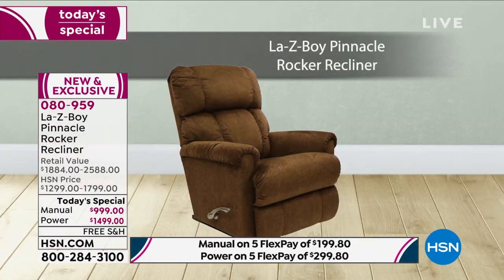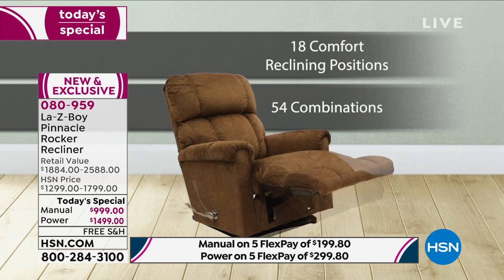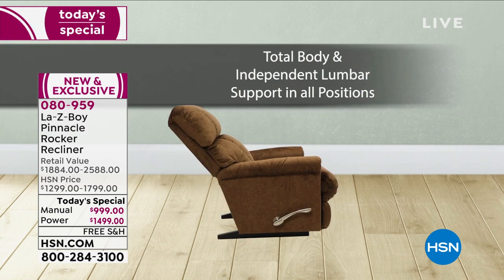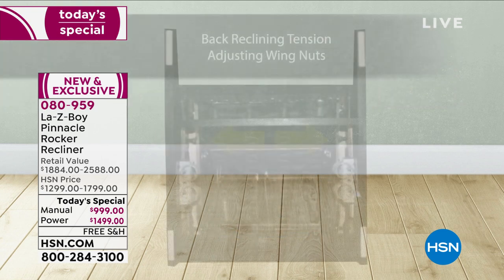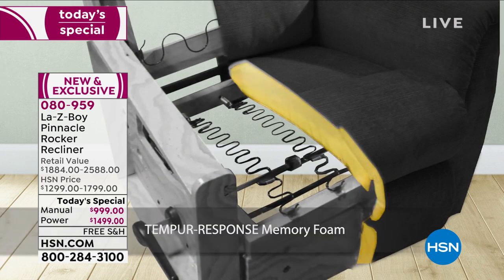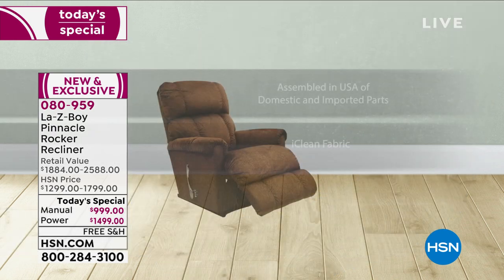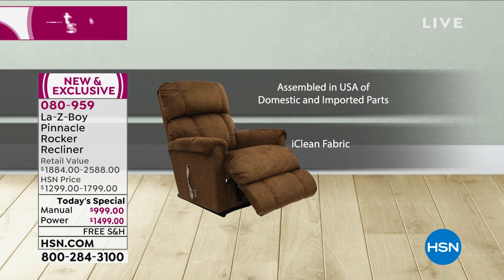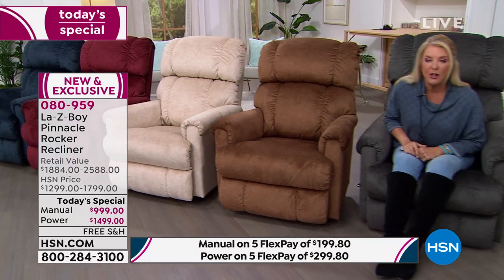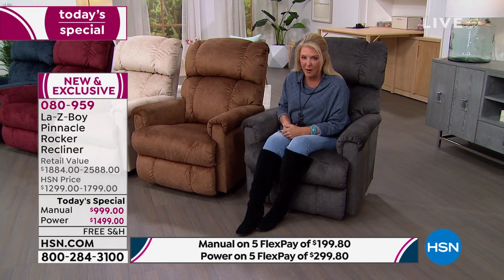Like I said, if you went to a La-Z-Boy store right now, what you'd pay for a manual is what you're paying for our power price tonight. All the colors are still available. In the manual I'm down to under 600 units, and in the power down to under 900 as we head into the evening hours. We're in 87 million households — that's not a lot of recliners. With five FlexPay or 18-month VIP financing, you can treat yourself to something that'll be with you for a long time.